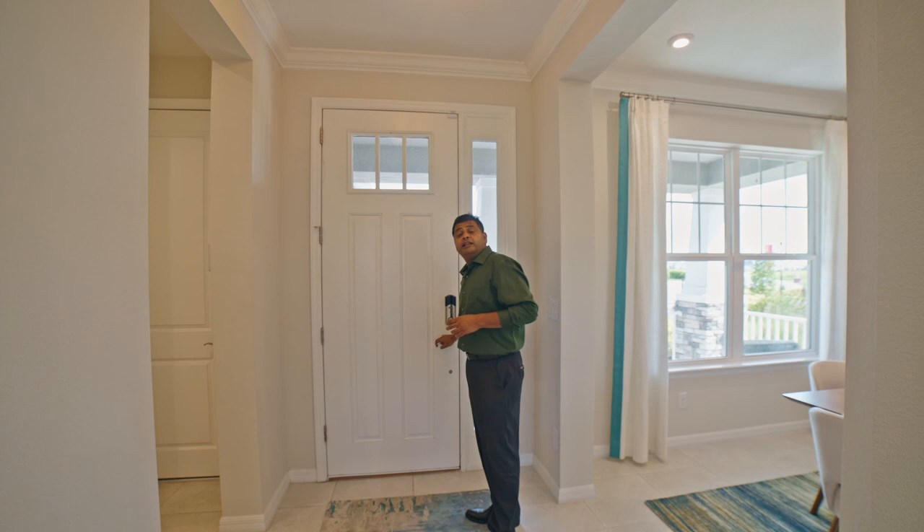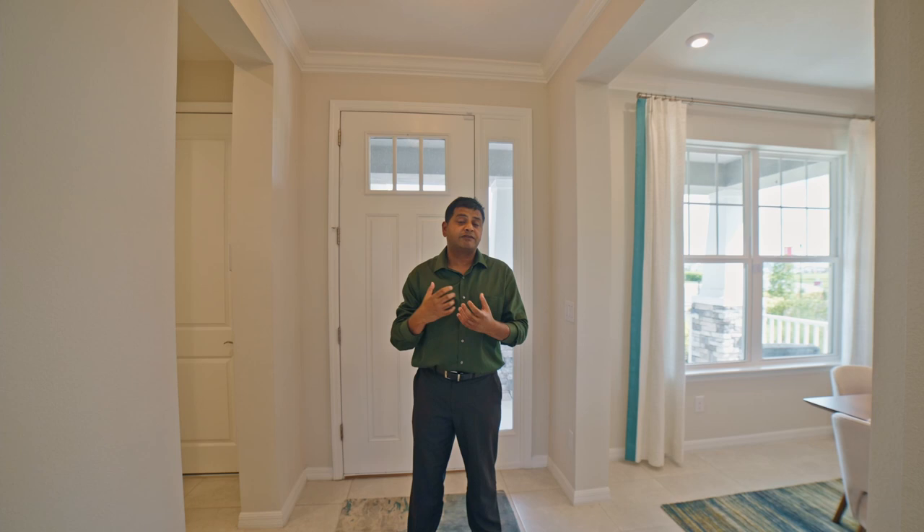Welcome to another episode of a fully loaded builder model. I am back here in Wesley Chapel. They don't have this Bonaire model anywhere in the Central Florida, Orlando area, so I decided to come down because a few of my clients asked for a video since they have to drive all the way over here. If this is your first time, please make sure you subscribe to my channel and press that thumbs up button.